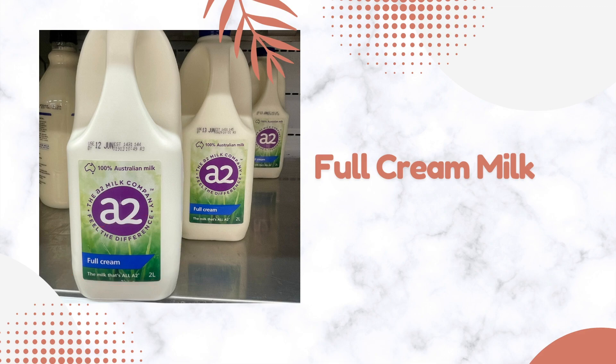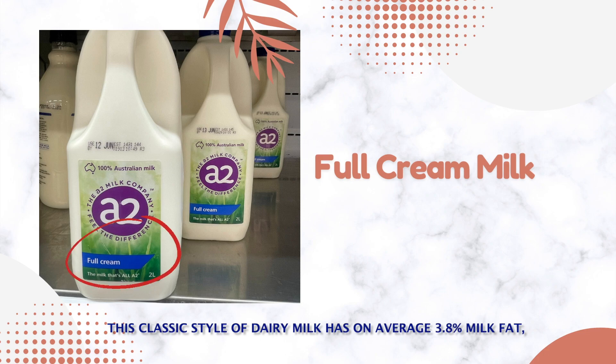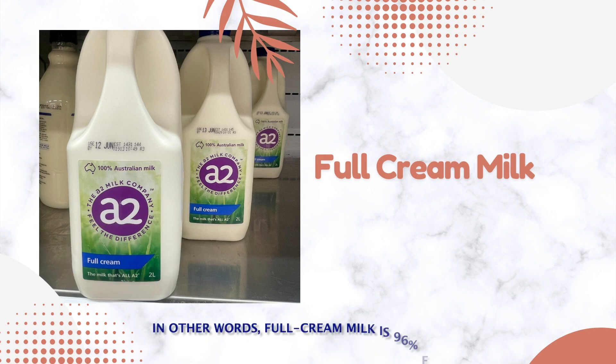Full cream milk is pasteurized and homogenized. This classic style of dairy milk has on average 3.8% milk fat, with a minimum of 3.2% milk fat. In other words, full cream milk is 96% fat-free.